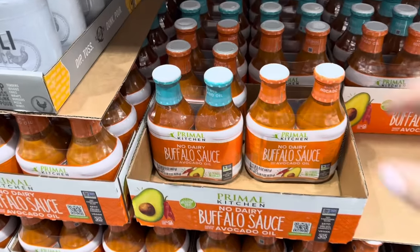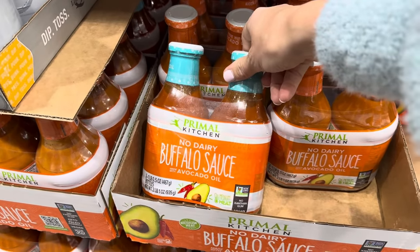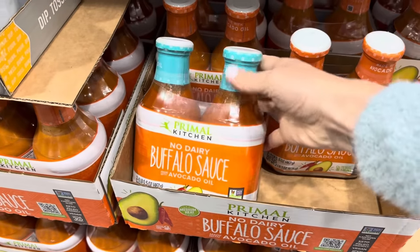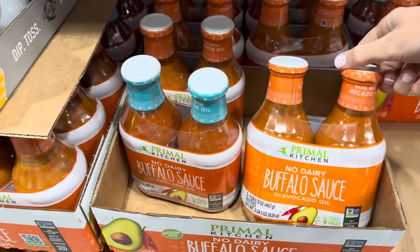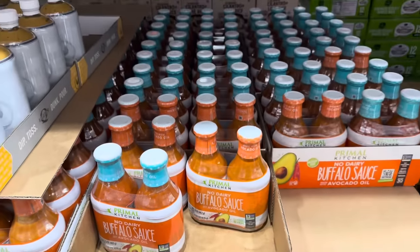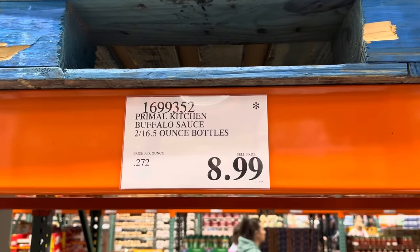Have you checked out Primal Kitchen's No Dairy Buffalo Sauce made with avocado oil? Medium heat, no xanthan gum, vegan friendly. One has blue on top and one has orange, but everything else is the same — I think they're identical, just throwing us off. I don't appreciate it, I need clarification. Limited time only — two 16.5-ounce bottles for $8.99.